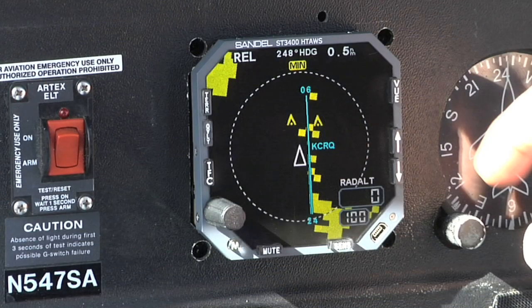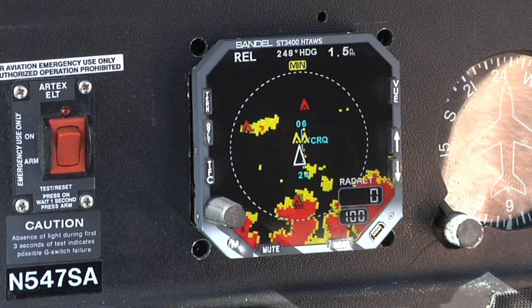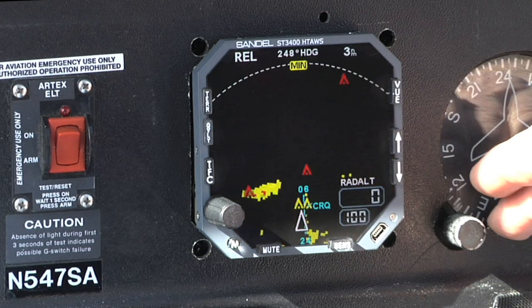In most helicopters, no panel modifications are necessary as the Heli-TAWS will serve as an upgrade for a standard 3-ATI-sized radar altimeter indicator. The radar altitude along with the decision height setting are shown in a clear digital readout.